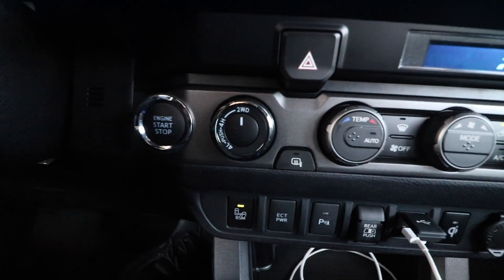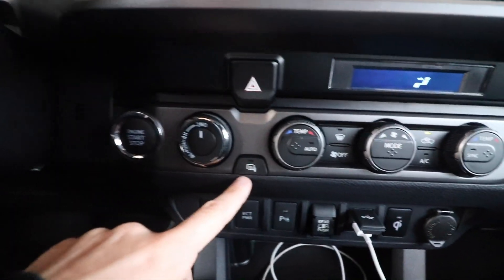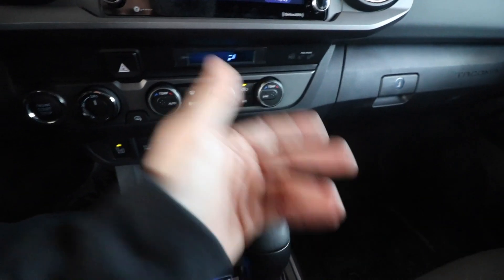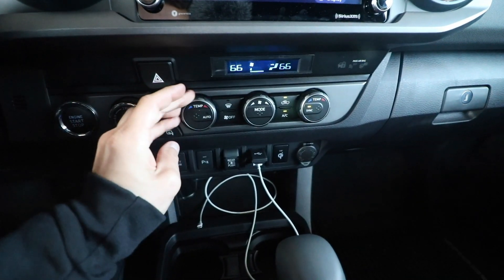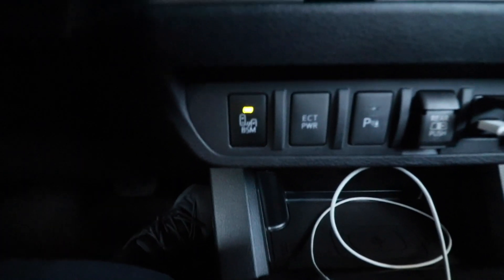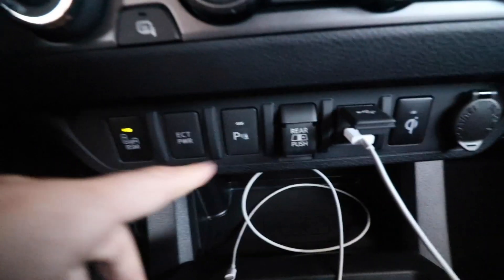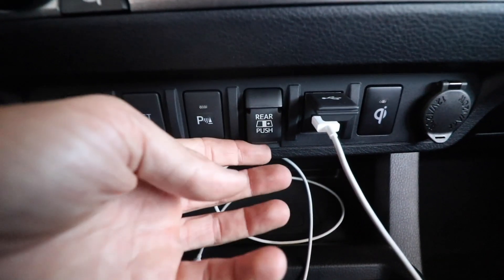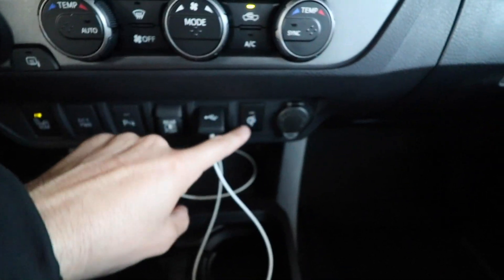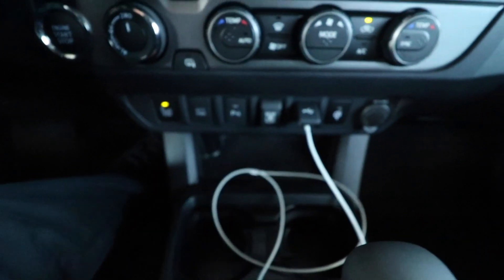Moving over here we have your two-wheel drive, four-wheel drive, and four-low controls, engine start/stop — super nice to have keyless entry and start. We have heated mirrors, dual climate control, and a fan control knob with really satisfying feedback. Down below we have blind spot monitoring, ECT power, parking sensors, controls for the rear sliding window, Apple CarPlay connection — it is a wired connection, not wireless — and wireless charging for your phone. There's a little pad that lights up when it recognizes a phone and starts charging it.